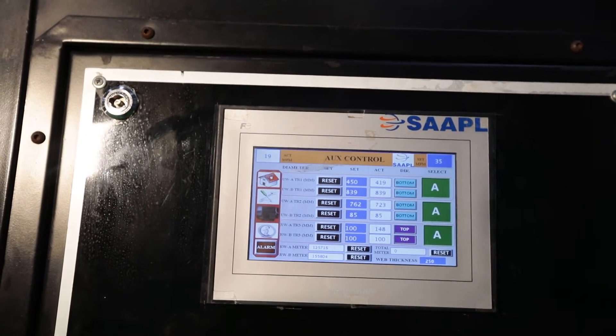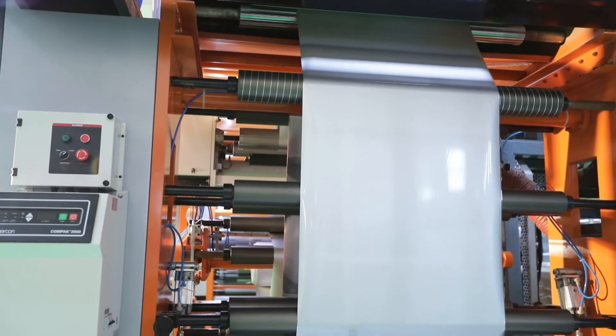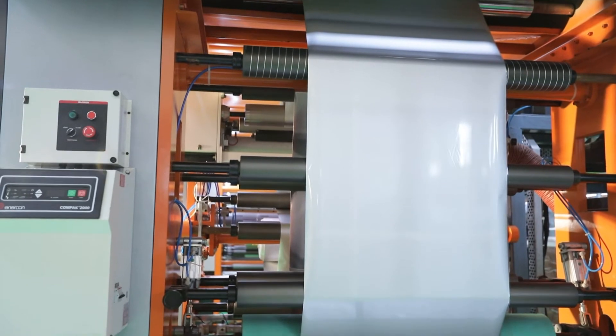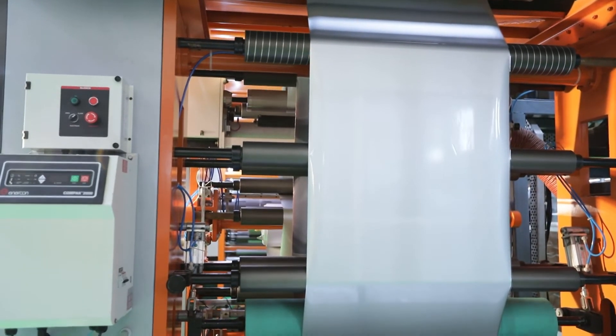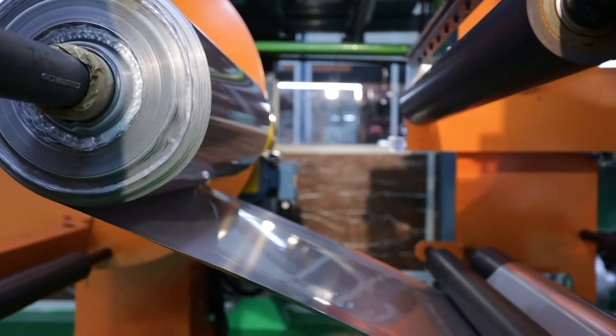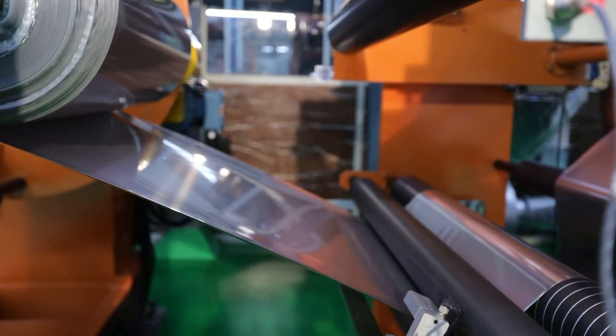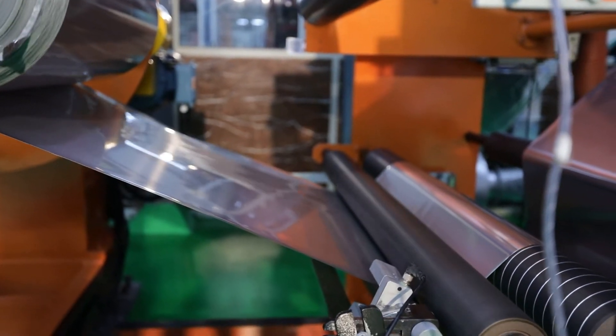All machine controls are provided on a touch screen based HMI. From here you can easily control and monitor all machine controls and processes. This machine also has Corona treatment. A digital web guide is provided at the unwinder for alignment of the web path.